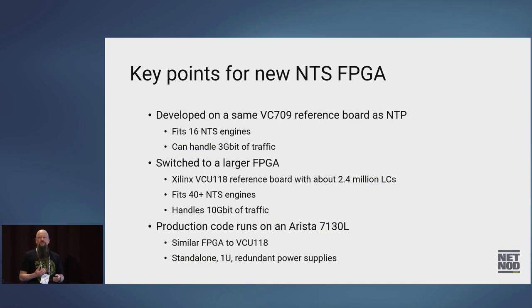The NTS FPGA was developed on the same VC709 reference board used for NTP in production. It could fit about 16 NTS engines and handle about three gigabits of traffic — but that was a bit too little; we wanted at least 10 gig. So we switched to a larger FPGA. We moved to a Xilinx VCU118 board with 2.4 million logic cells, compared to 690,000 on the VC709 — about three and a half times bigger. With this we can fit about 40 NTS engines and handle 10 gigabits of traffic at wire speed. We put this into production just before Christmas 2021.